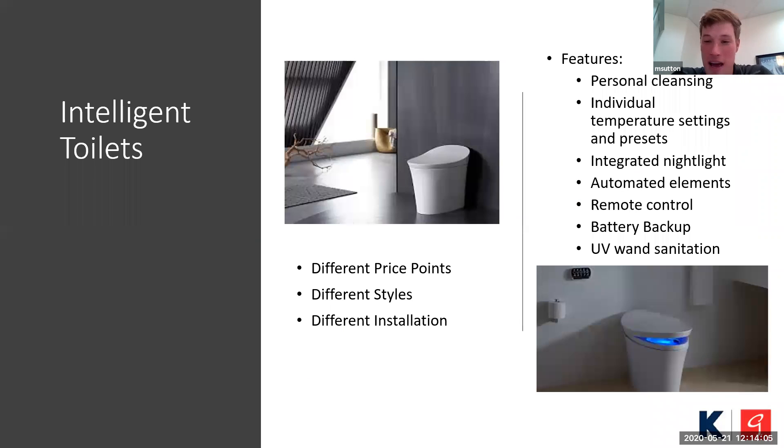Remote control — as you can see in the bottom right picture, the black tablet mounted on the wall gives you touchscreen control of all the functionalities associated with these products. And then battery backup: if your power were to go out, you can still use these toilets up to 100 flushes. And a UV wand sanitation feature — the bidet wand that extends from the back of the toilet is sanitized by a UV ray, which helps keep that space as clean as possible.